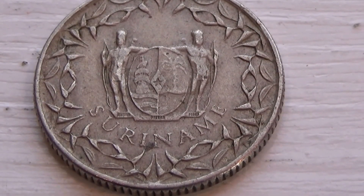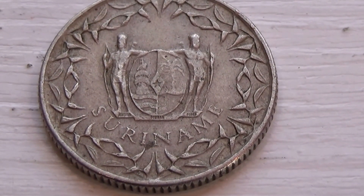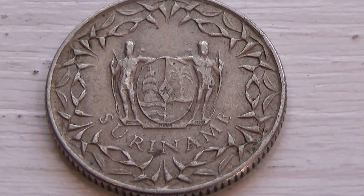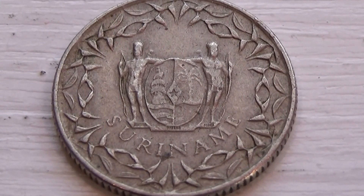Look at this beautiful coin. Never seen this coin before. Seren... Serenemy coin. It really caught my eye. Look at all the design of this coin.